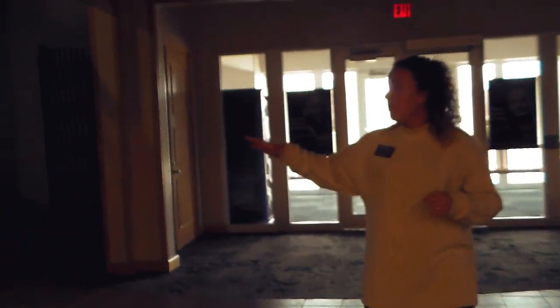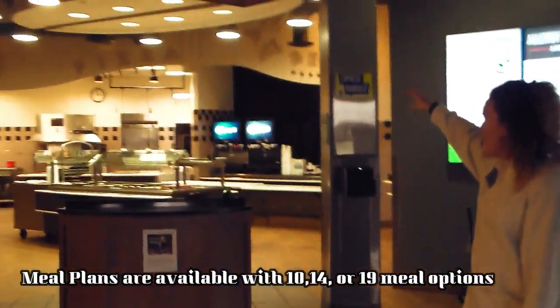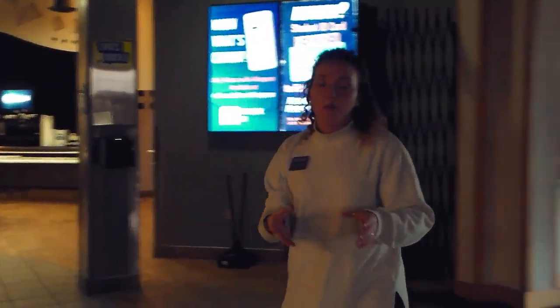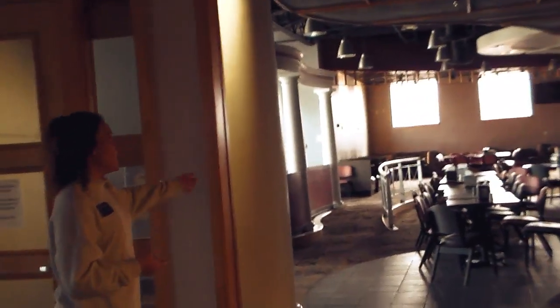To our right we have our cafeteria. There is a lot of variety provided in this cafeteria space. In the middle we have a soup and salad bar. Straight back we have our meals of the day. To the left of the grill station there's always cereal, bread, and bagels available in the morning for breakfast, as well as make-your-own sandwiches for lunch and dinner, and a great dessert selection as well.